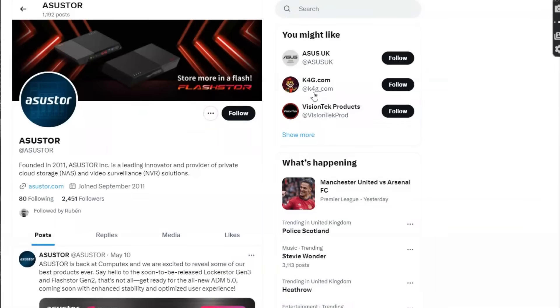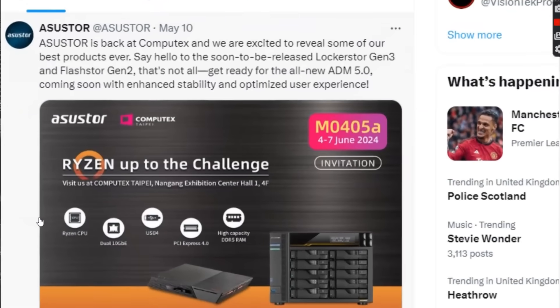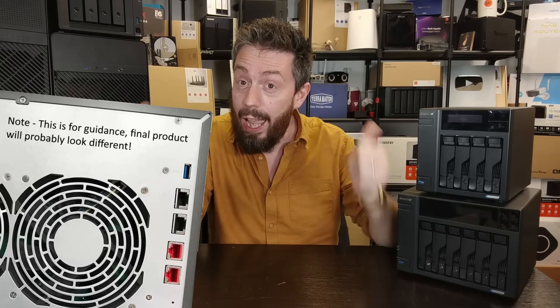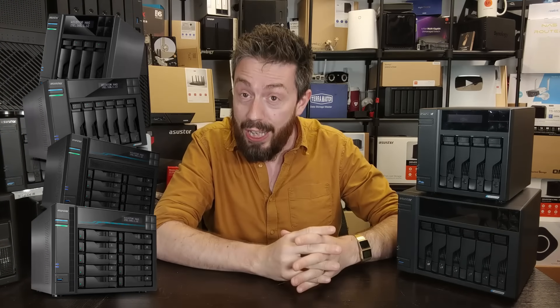The Locker Store Gen 3 is going to be revealed next month in full during the Computex 2024 event over in Taipei. It approaches a lot of the hardware architecture of the previous generation and kind of doubles it in a number of different ways. One of the earliest things that's going to catch a lot of people's eye is that this system is rocking out of the gate with both 5 gigabit Ethernet and 10 gigabit Ethernet — and it's got two ports each. That means this system has a potential external network connectivity on the 4, 6, 8, and 10-bay systems of 30 gigabits per second.